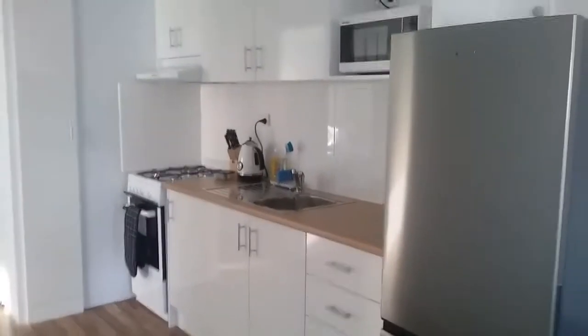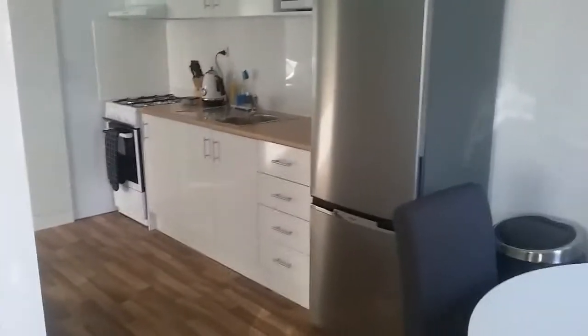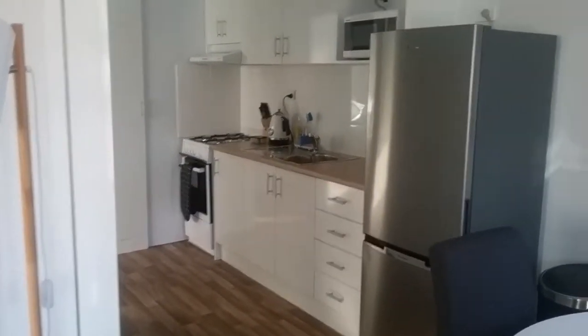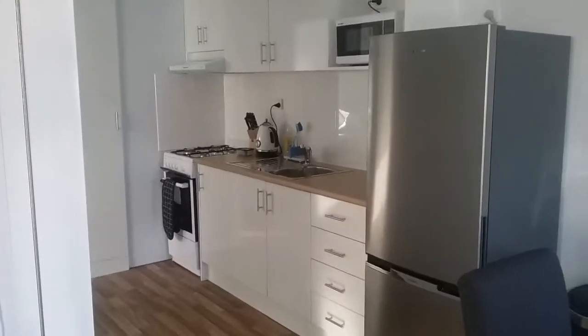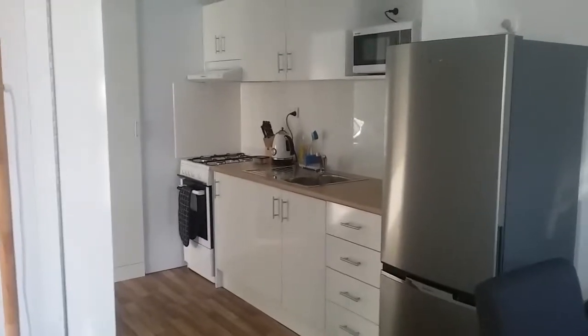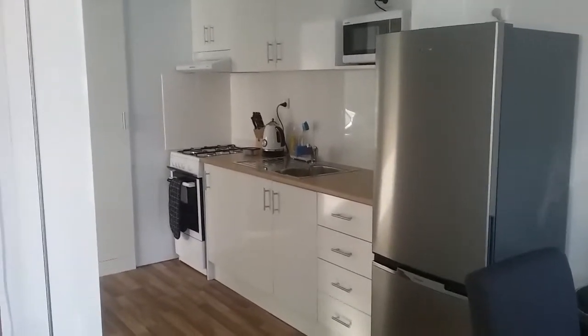Our kitchen features full refrigeration, stove top, oven, microwave, and more. All cabins are fully decked out with cutlery, crockery, toaster, jug — all things required in the kitchen.